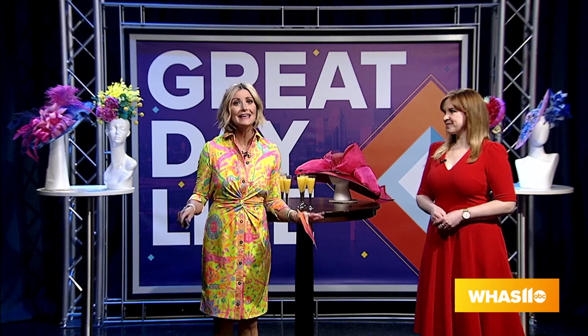It is Derby season here at Great Day Live, and we couldn't be more excited. Today, we've got a one-of-a-kind event that you do not want to miss out on — it is the Kentucky Derby Museum Hat Show. Derby season is here when you have this event.